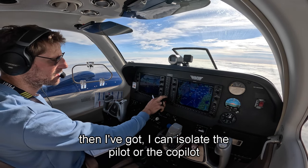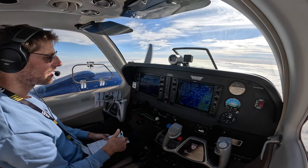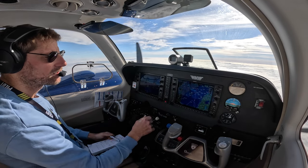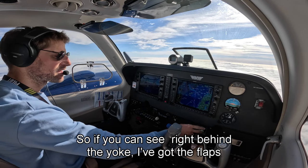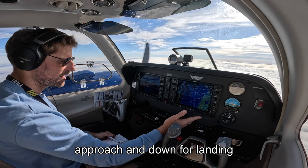I can isolate the pilot's audio. I've got my heading, my altitude, and I can change the range of the map here.